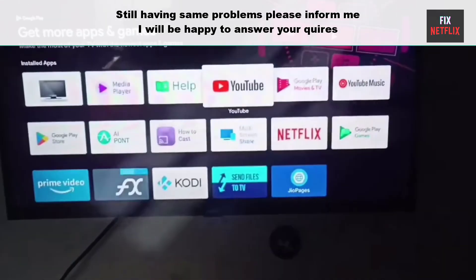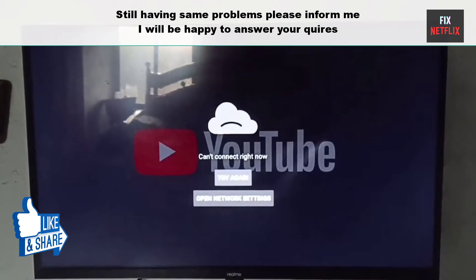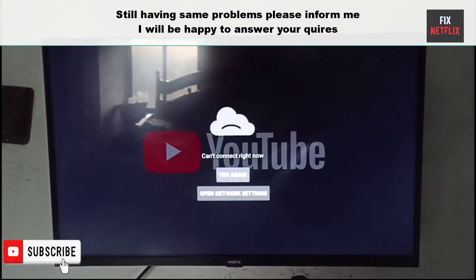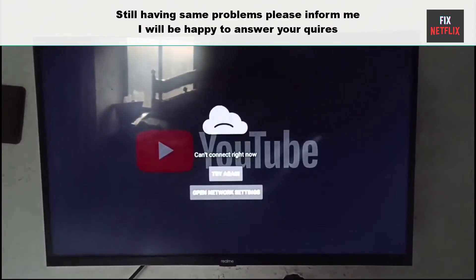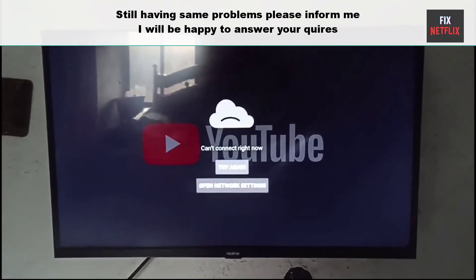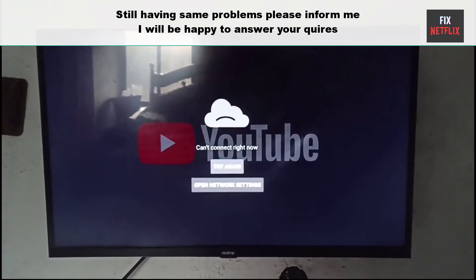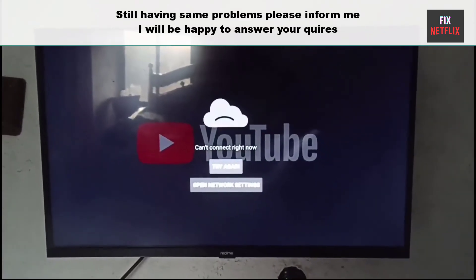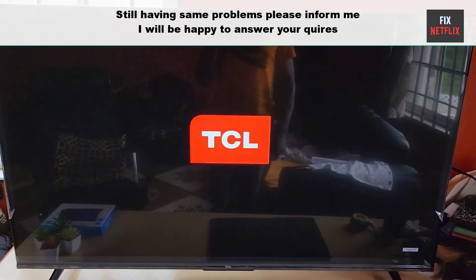So that's the whole story, my friends. We've covered the steps to fix the YouTube app not working on Google TV. If you face any problems or still have the same experience, please leave a comment here — I will be happy to help you. If you found this video helpful, don't forget to give it a thumbs up and subscribe to our channel Fix Netflix for more tech tips and tutorials. If you have any questions or need further assistance, feel free to leave a comment below.